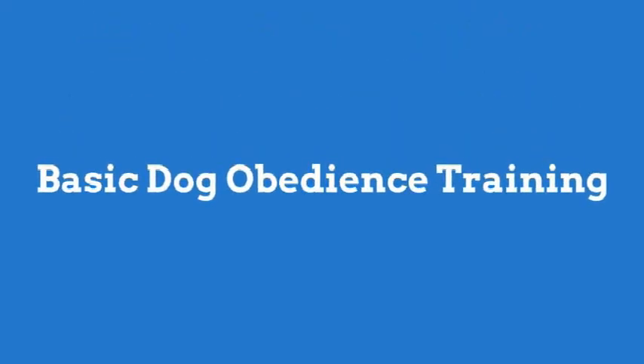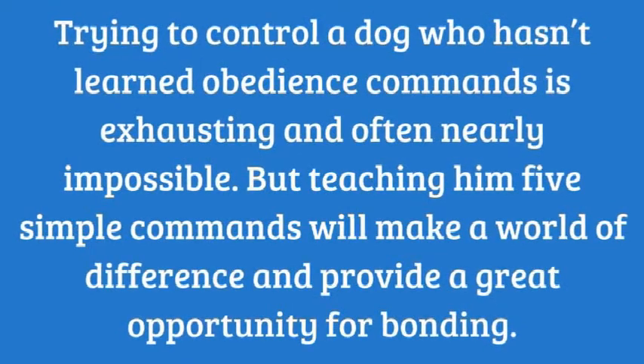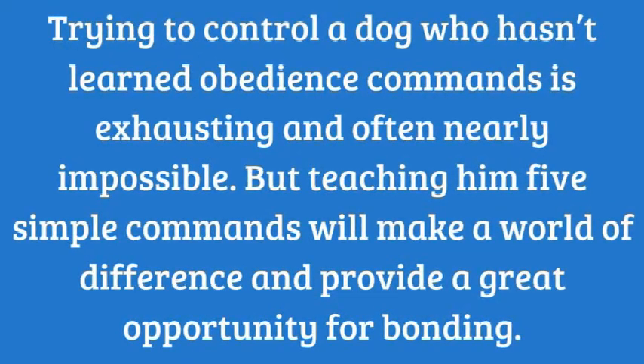Basic dog obedience training: trying to control a dog who hasn't learned obedience commands is exhausting and often nearly impossible, but teaching him five simple commands will make a world of difference and provide a great opportunity for bonding.